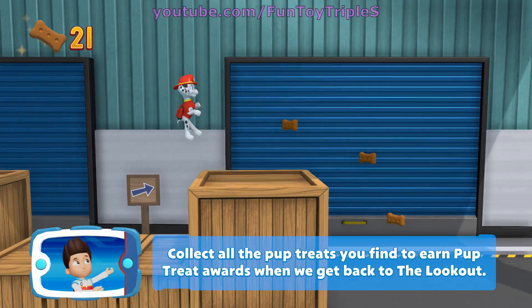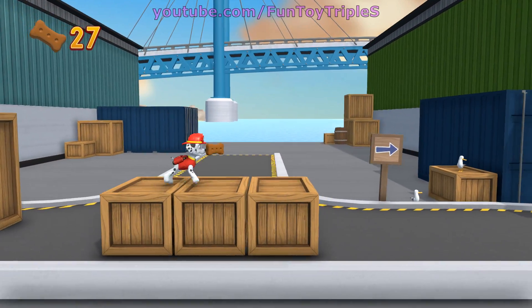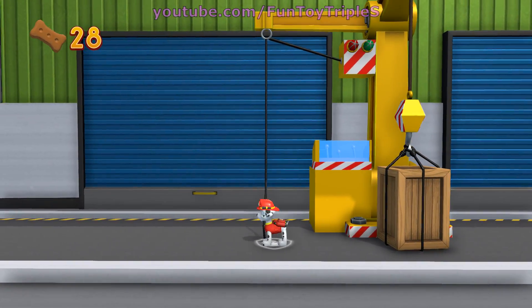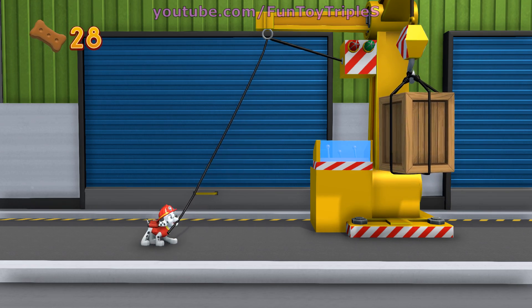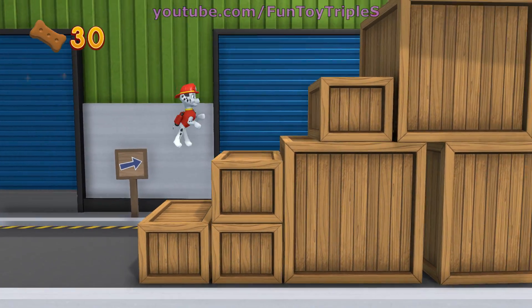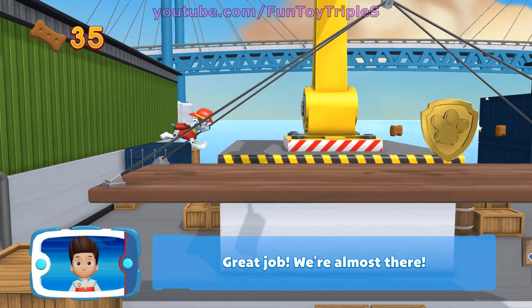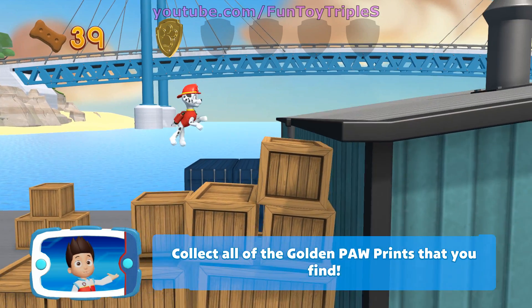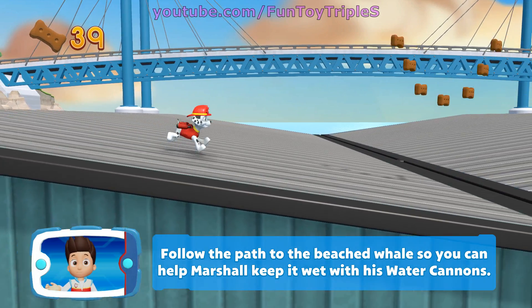Collect all the pup treats you find to earn pup treat awards when we get back to the lookout. To pull the rope to the left, move the left stick. Go quickly — you have to get through the path before it closes. There's a golden paw print — great job! We're almost there. You've got the golden paw print! Collect all of the golden paw prints that you find. Follow the path to the beached whale so you can help Marshall keep it wet with his water cannons.